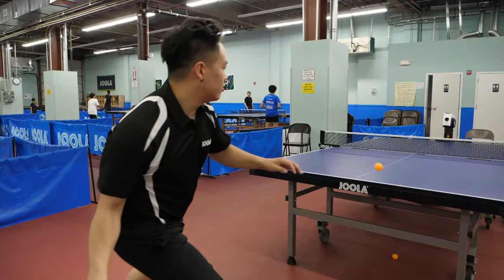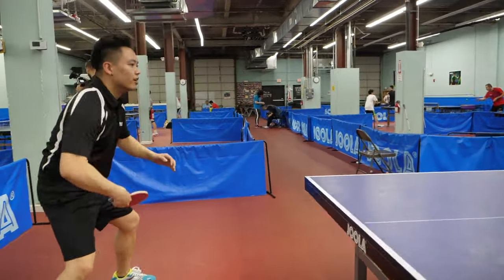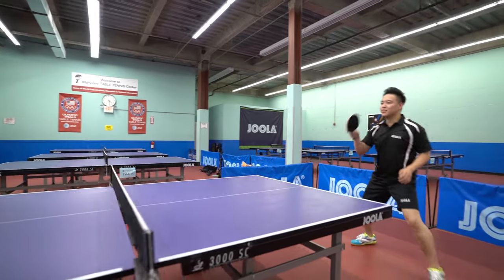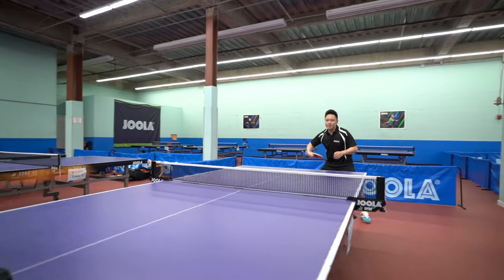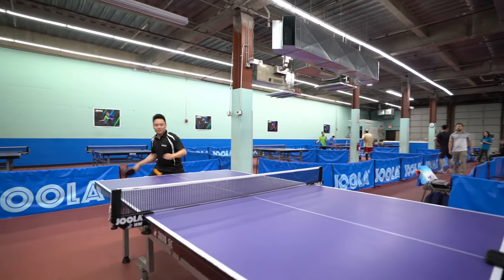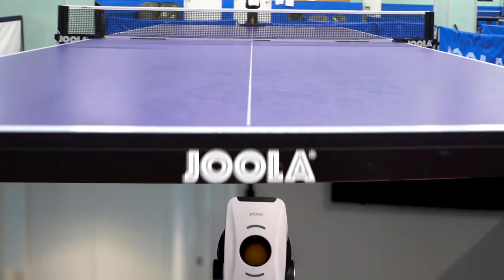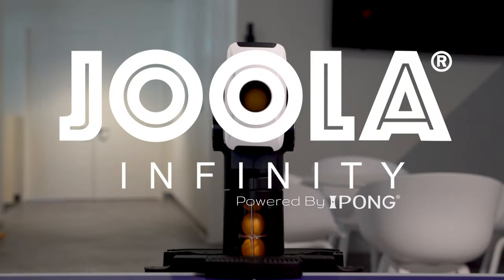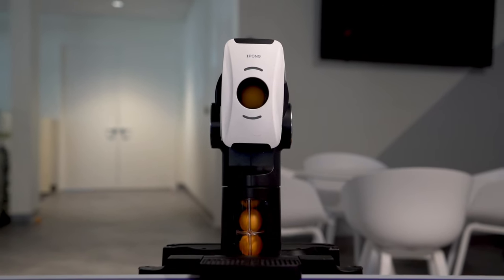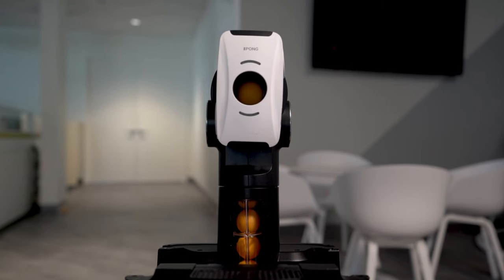Stephen's no weekend warrior. Stephen's getting ready to compete in his biggest professional match of his career. So how do Tony and Stephen practice? Introducing Yola Infinity, powered by iPong — the most technologically advanced table tennis robot ever.